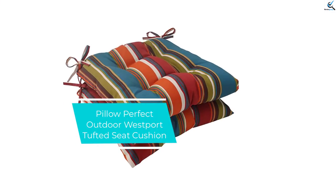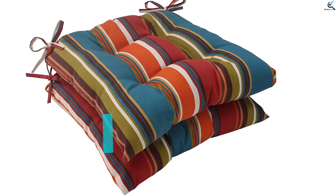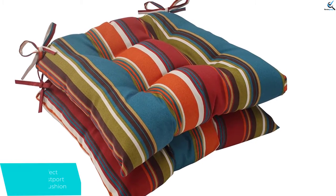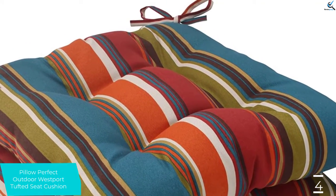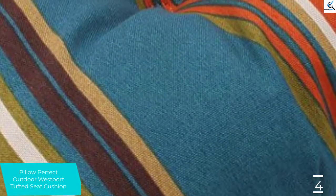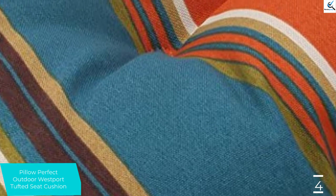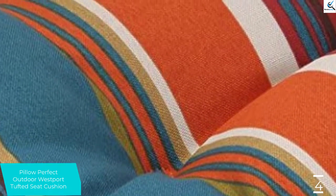Moving on at number 4, we have the Pillow Perfect Outdoor Westport Tufted Seat Cushion. This is one quality and durable outdoor seat cushion that you can also use indoors. This elegant seat cushion will properly fit the outdoor furniture since it offers a custom fit with the attached ties, keeping it comfortably on the furniture.